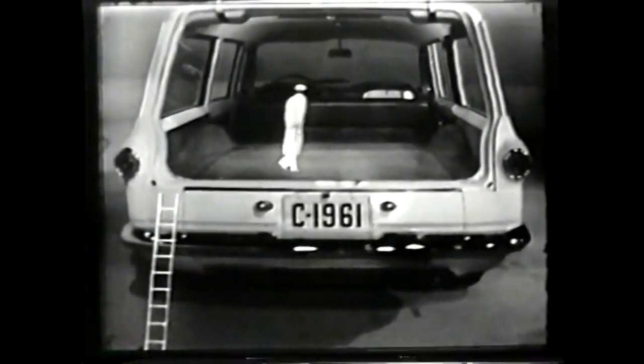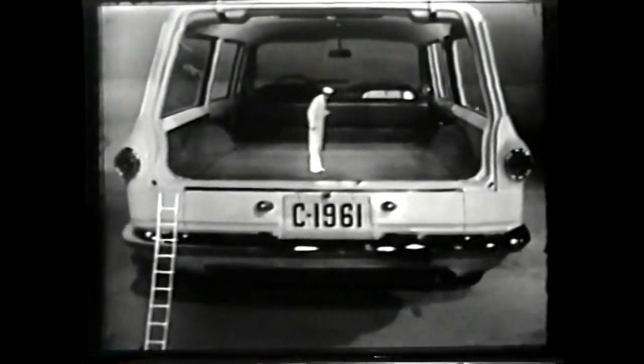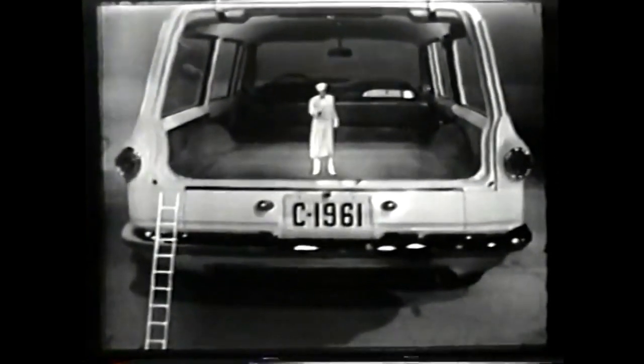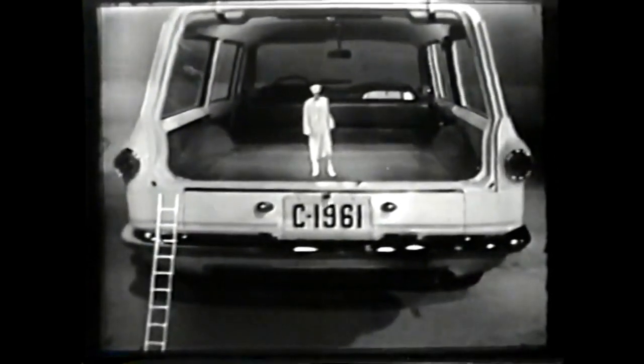Plenty of room in here. Counting the trunk up front and the flat load space here, the Lakewood gives you a grand total of 68 cubic feet of cargo capacity. You just flip up the second seat, and there's room for six people.